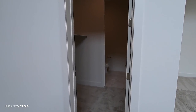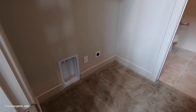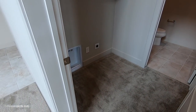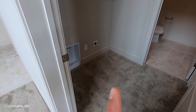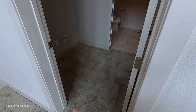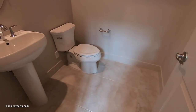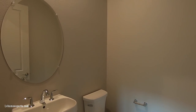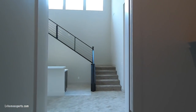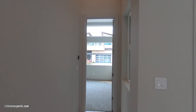Here's the laundry room downstairs — this is unique and interesting. It's carpet, which you'd expect to be tile throughout. And to get to the bathroom you actually have to pass through the laundry room — interesting concept. Now let's go back to the second bedroom downstairs.